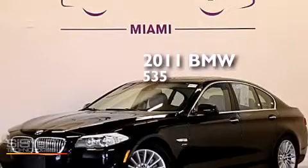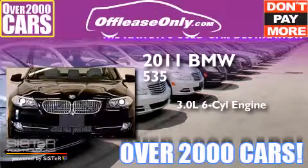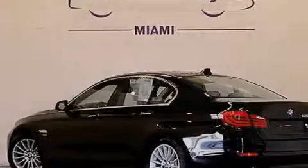This is a 2011 BMW 535. It features a 3.0-liter, six-cylinder engine, an eight-speed automatic transmission, and all-wheel drive. Plus, having just come off lease, this BMW is in like-new condition.